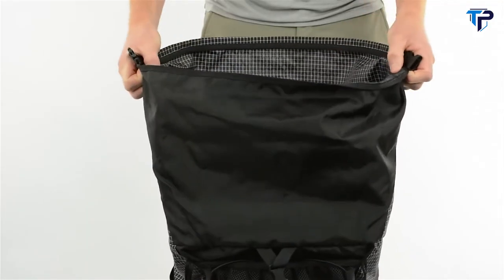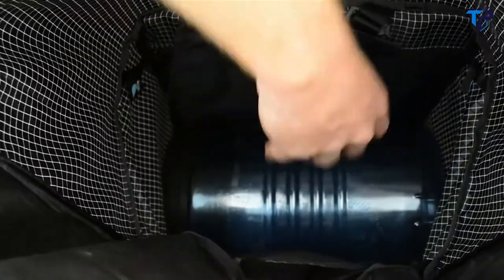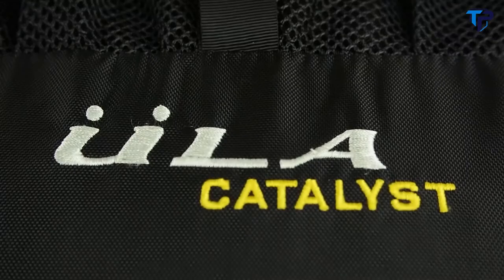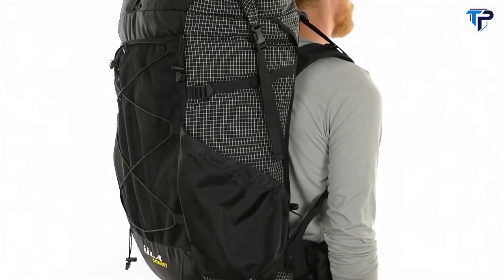This pack has enough space to stash a bear can like the BV500 horizontally, and even the largest bear can will fit vertically with enough room left over to pack the rest of your gear. The Catalyst is a great option for winter trips and is durable enough to be used as a checked piece of luggage.